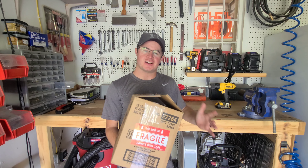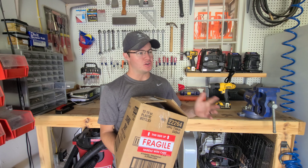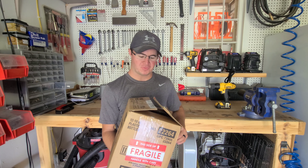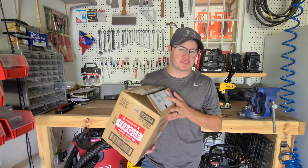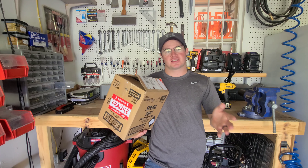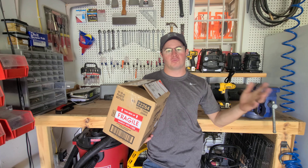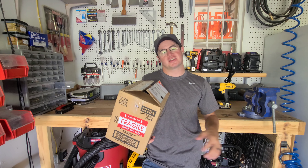We had a much needed rain. Looks like we got about half an inch — very well needed. Supposed to have some more coming this afternoon, so we'll see what we get out of that.